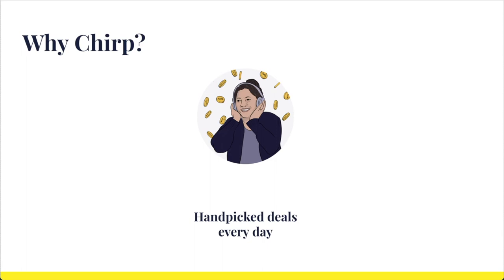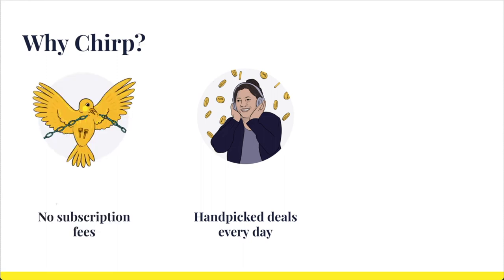The second thing to know about Chirp is that there are no subscription fees. Unlike other audiobook services, there are no credits to keep track of or limits on how many deals you can get. Our customers only pay us when they purchase a book, and the books are yours to keep.